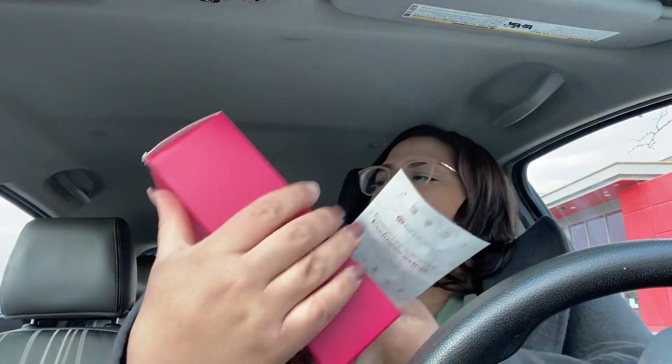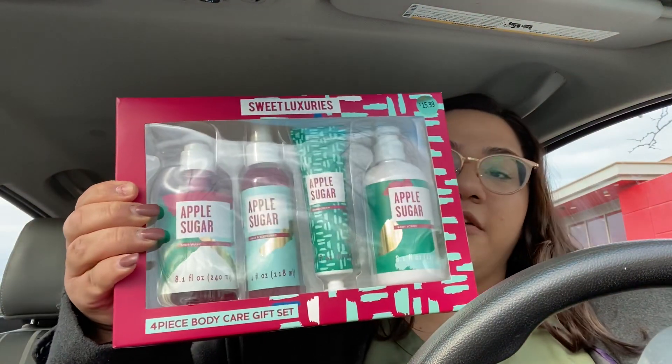Next one is this bath set — apple sugar bath set. This was $1.59. So I got a bunch of those. I got four of them.